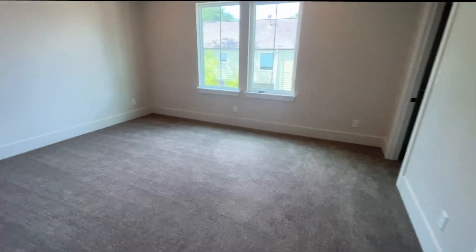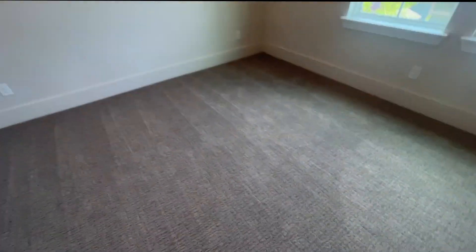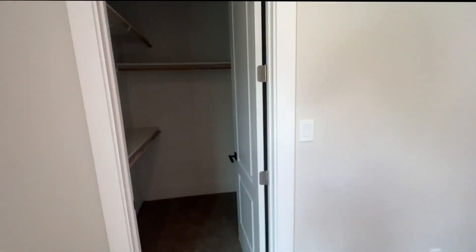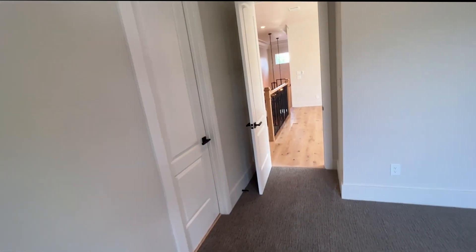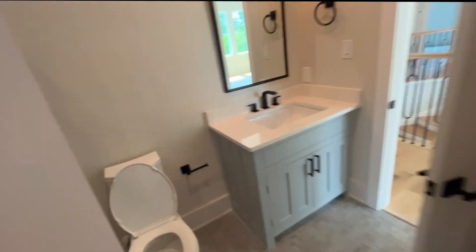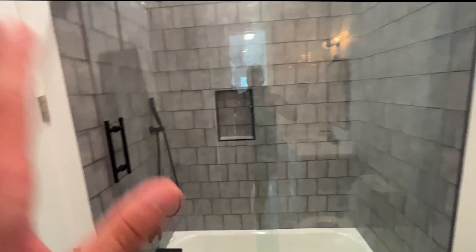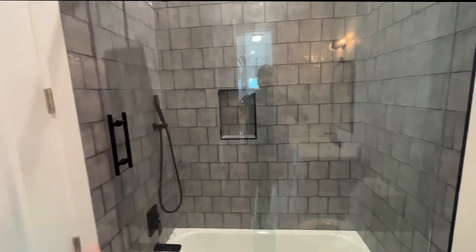Now we're going into the first bedroom on the second floor. This bedroom has carpet — it doesn't have vinyl or hardwood flooring. It has two windows and a walk-in closet. It's not as big as the master bedroom walk-in closet, but it's a good size. Now we walk into the first bathroom on the second floor, which is beautiful.